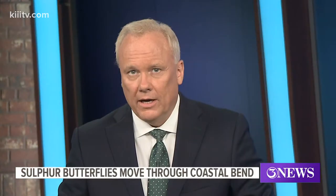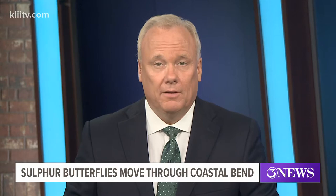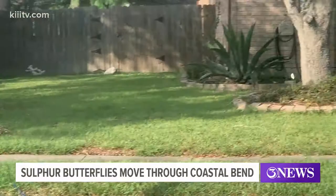Here lately you may have noticed some quick-moving and erratically flying yellow butterflies. Those elusive insects are called Lyside sulfur butterflies. They're found throughout South Texas and appear to be migrating.